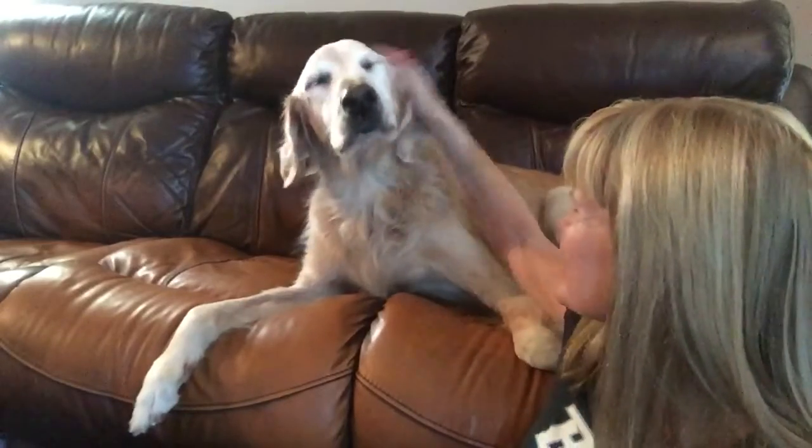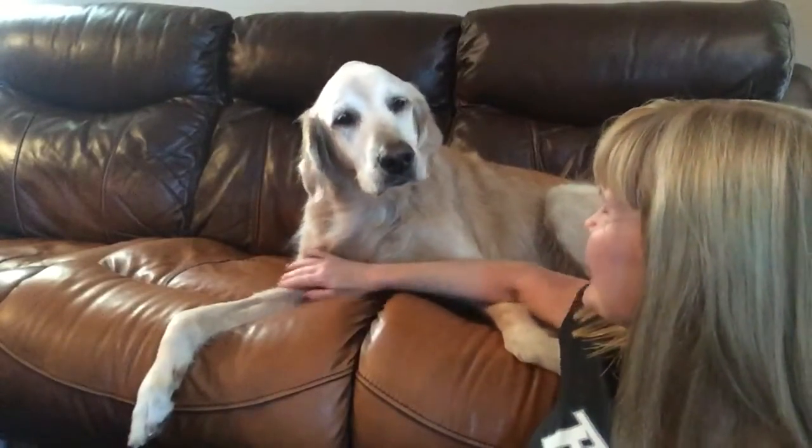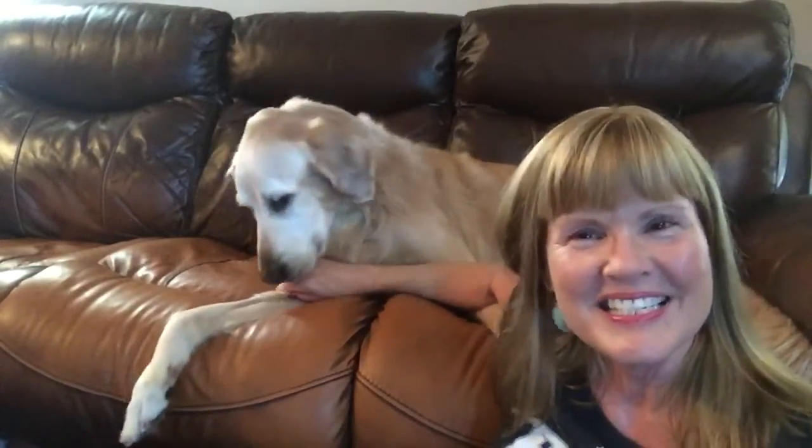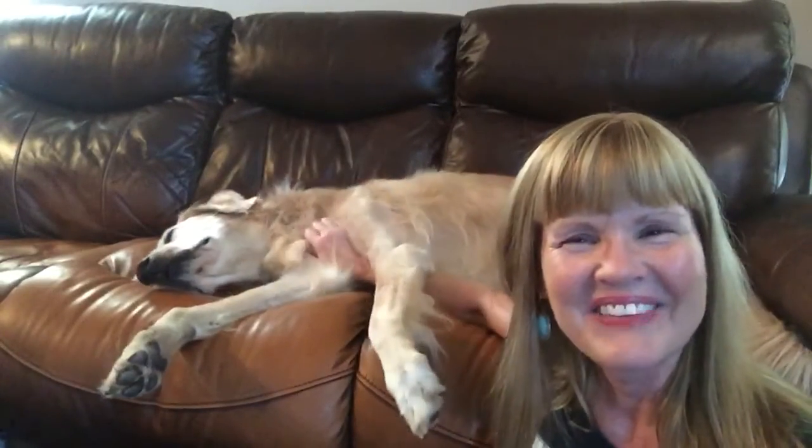He's just doing great, so we couldn't be happier that our big Toby is doing so well. As long as he can continue to be his happy, carefree self and not know that he's sick, we'll be happy. Oh, there he goes going for the tummy rub!